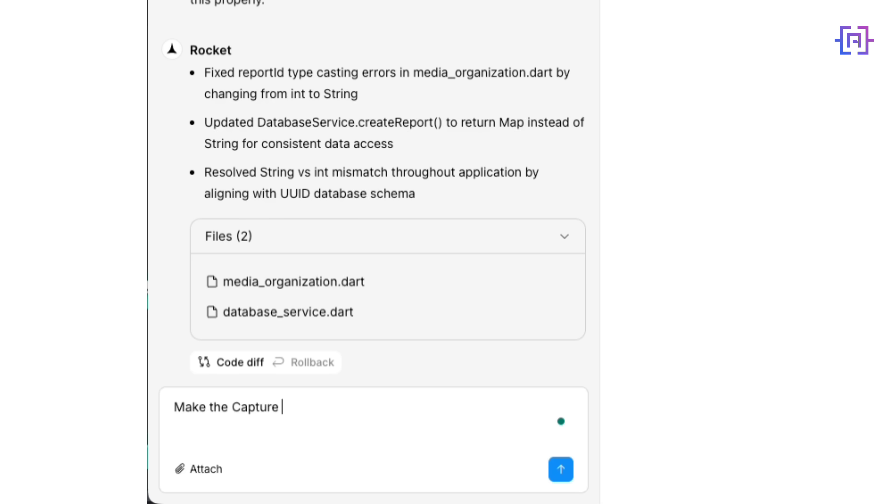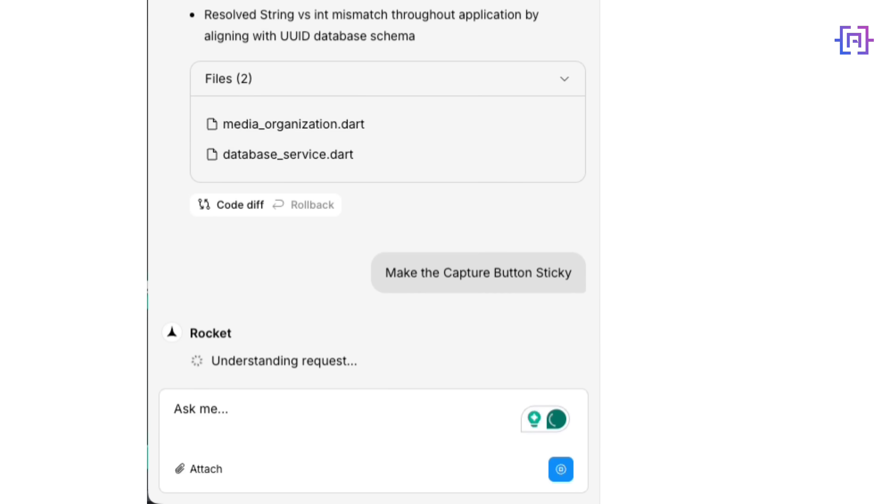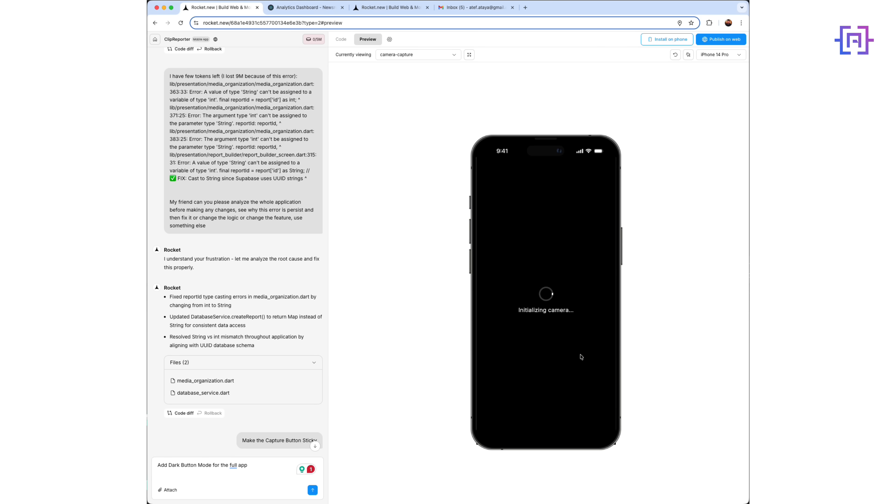Now the fun part. Make the capture button sticky. Dark mode on the dashboard.